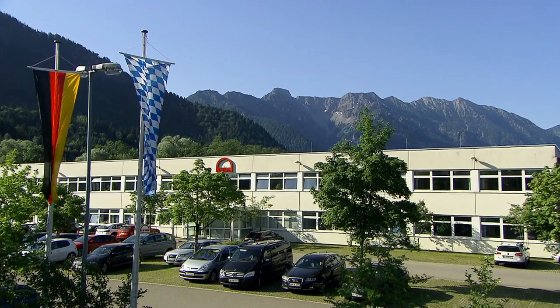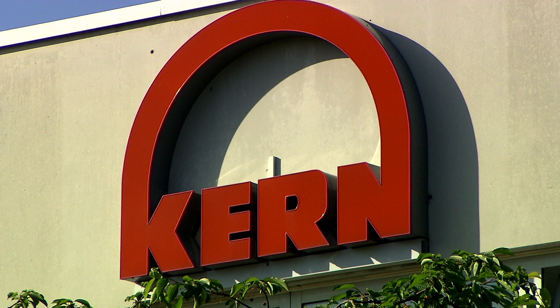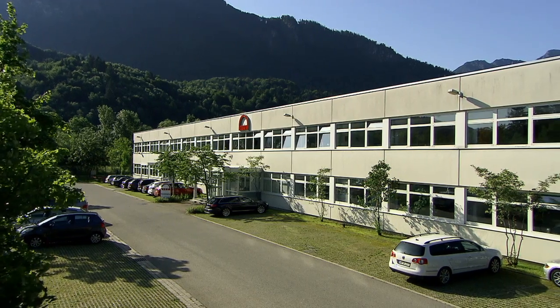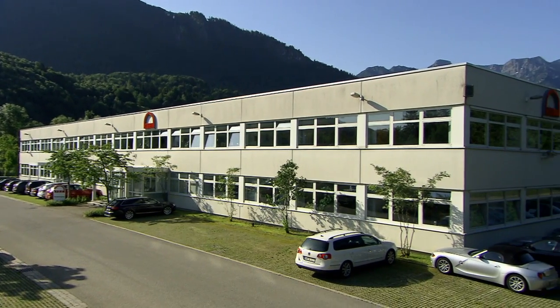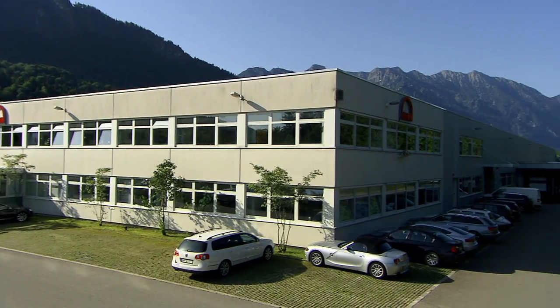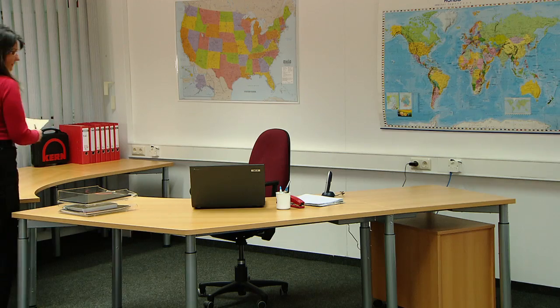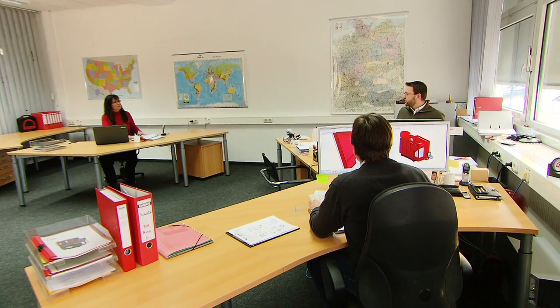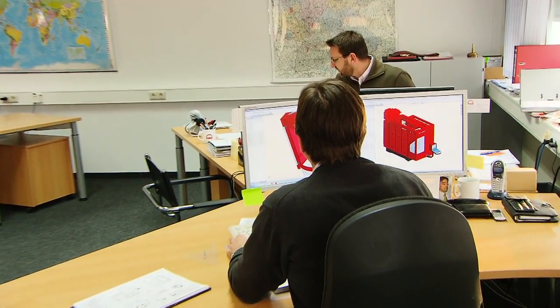CAN was founded in 1962 and is located at the foothills of the German Alps in Eschenlohe, Upper Bavaria. We are a family-owned high-tech company with currently 150 employees. Our international network of dealers and distribution partners in over 30 countries supports our focus on our worldwide customer base.